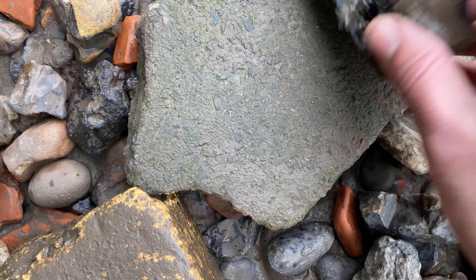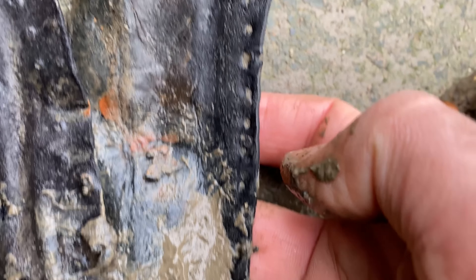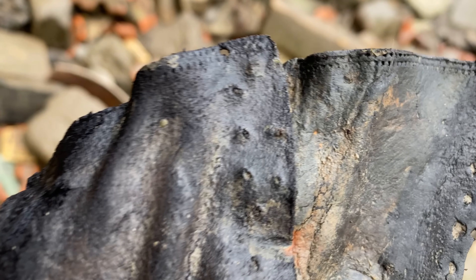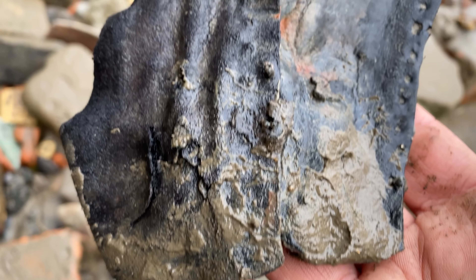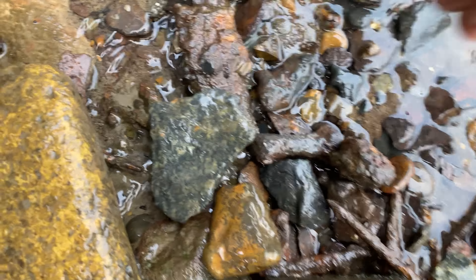Check out that! Oh wow - that's part of an old boot. Oh wow, look at it - old stitching on it, and the lace holes! Wow, that is awesome. That's such a nice find - look at the detail on it. Old leather.